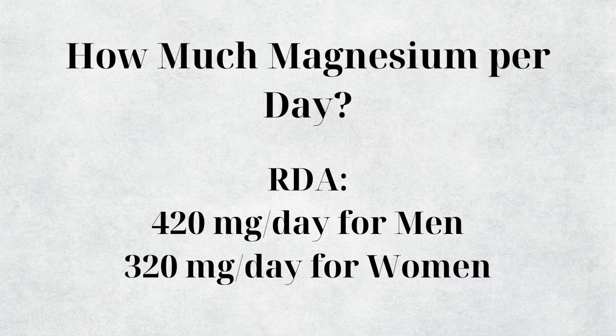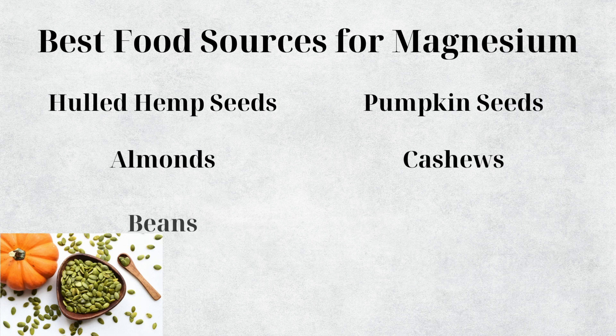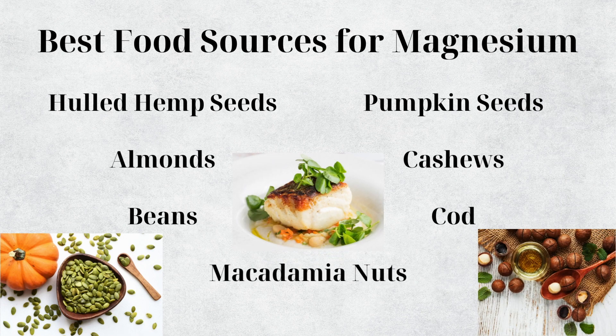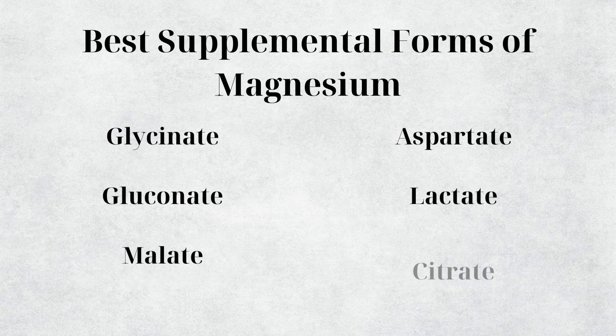The RDA for magnesium is 420 milligrams for men and 320 milligrams for women. Great whole food sources include hemp seeds, pumpkin seeds, almonds, cashews, beans, cod, and macadamia nuts. For magnesium supplements, the most bioavailable forms are glycinate, aspartate, gluconate, lactate, malate, and citrate — all less likely to cause GI issues compared to magnesium oxide.